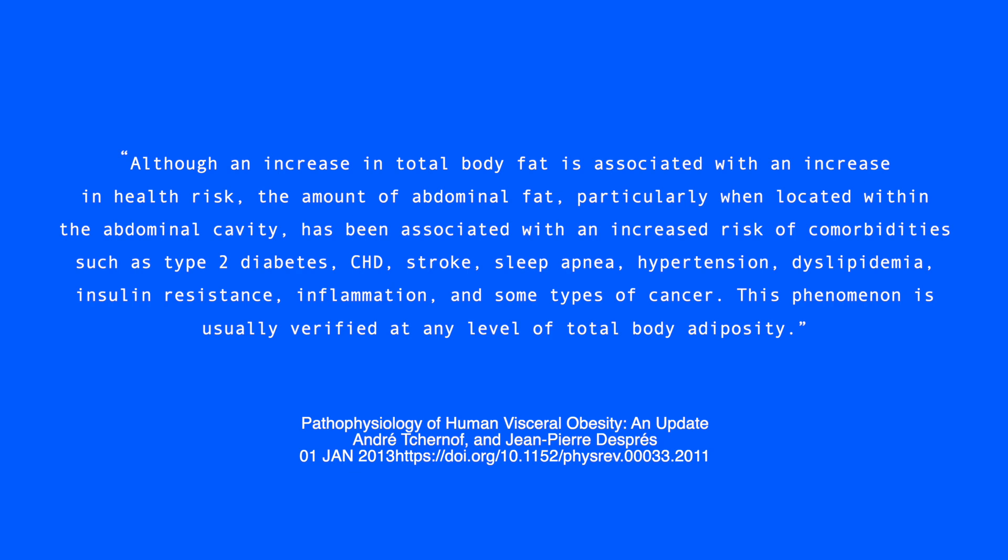Research concludes that although an increase in total body fat is associated with increased health risk, the amount of abdominal fat — particularly visceral fat located within the abdominal cavity — is associated with increased risk of comorbidities such as type 2 diabetes, coronary heart disease, stroke, sleep apnea, and hypertension. This is verified at any level of total body adiposity — meaning whether you are fat, thin, obese, or normal weight, you can still have hidden abdominal fat causing disease.